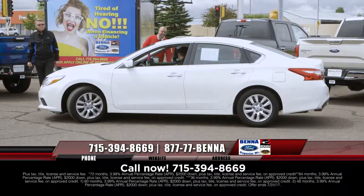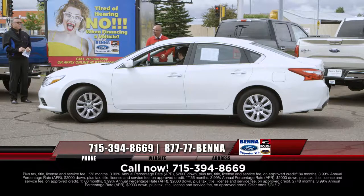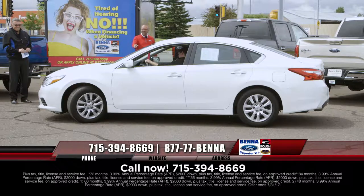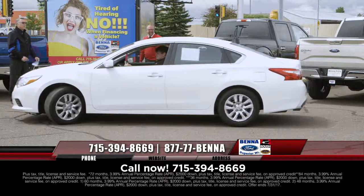2016 Nissan Altima — I talk about guys' haircuts and facial hair, it's pretty funny. I think I found the worst haircut at Bettaford — Tater Tot, Scarecrow, let's get you a haircut. 2016 Altima S, very loaded up: $15,999, $194 a month.